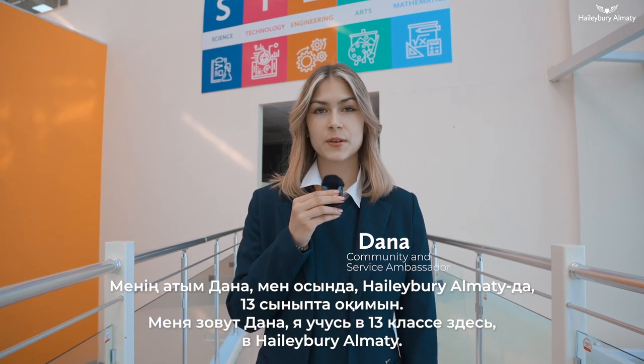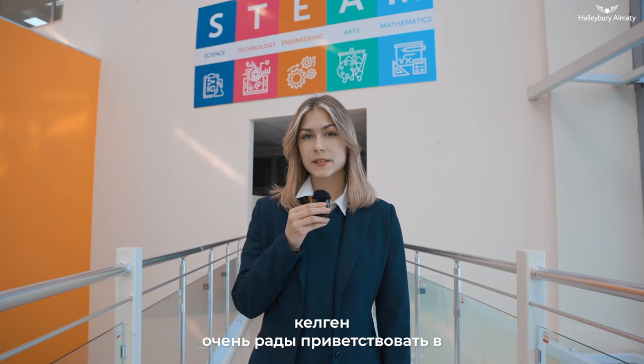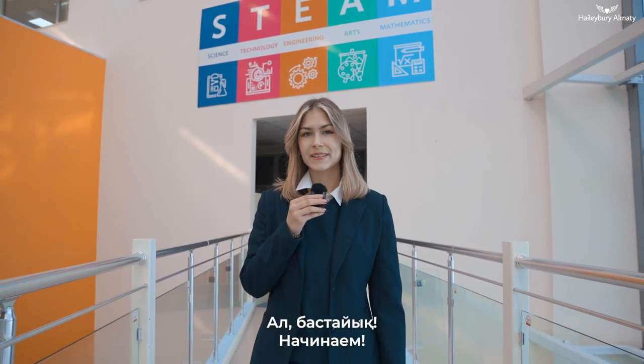Hello everyone, my name is Dana and I'm a Year 13 student here at Haley B. Almaty. Today we're going to look closer at the life of MIT students who we're pleased to welcome at the beginning of this year here in our school. Let's go!